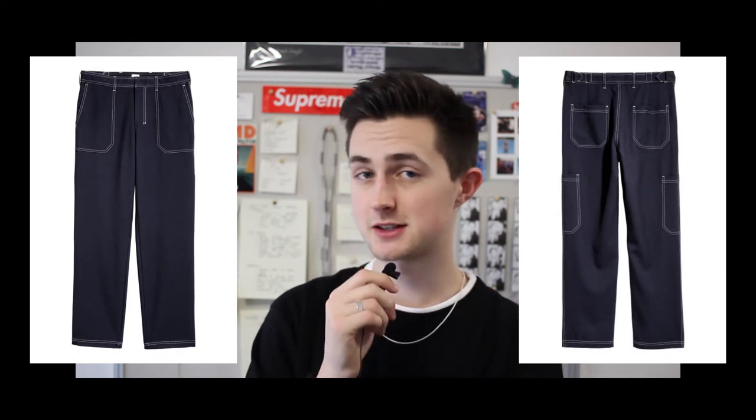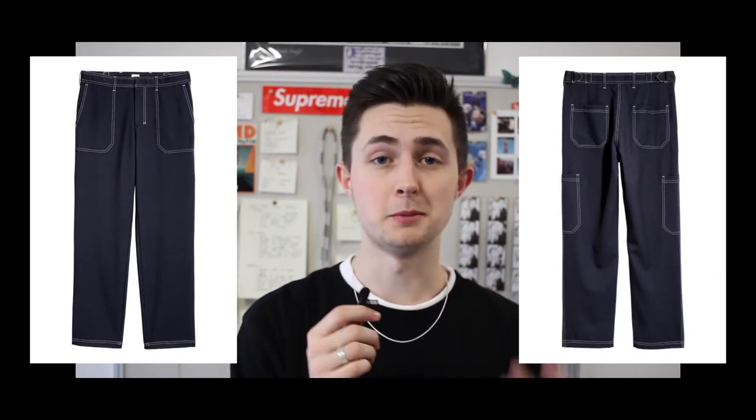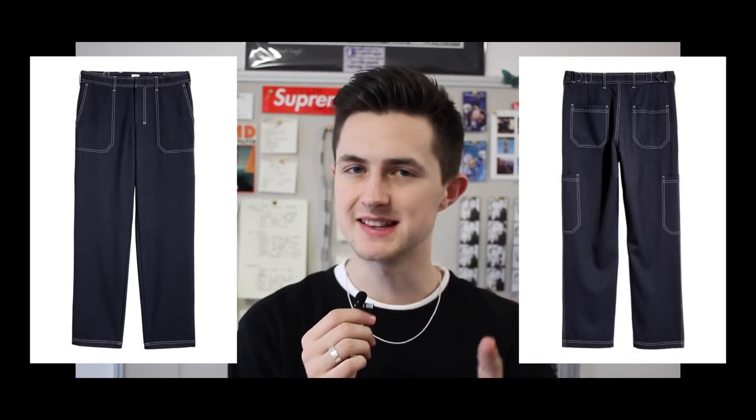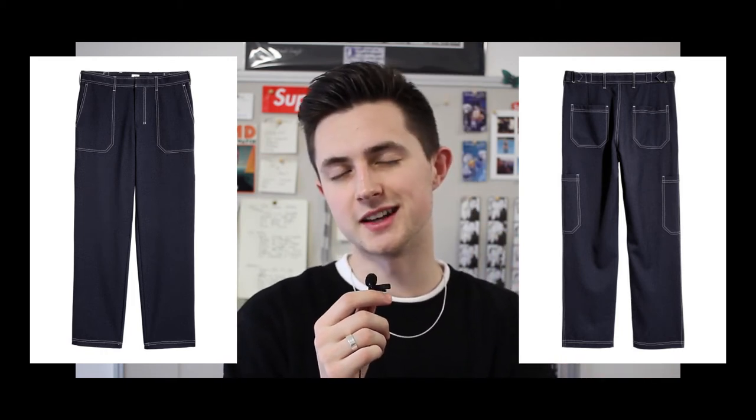I've just realized I didn't talk about the contrast stitch trousers, which are literally my favorite piece in the entire collection. So I'm just gonna talk really quickly about them. The contrast stitch are the nicest piece in my opinion, a hundred percent - they're beautiful pieces, definitely cut with a straight fit. I would buy them but I didn't see them yesterday, which is really annoying. They're beautiful - what can I say?